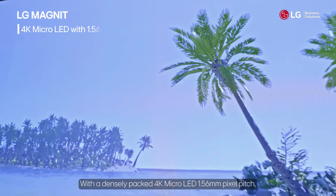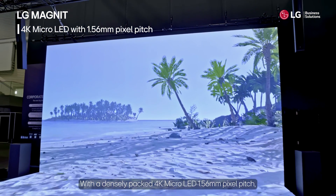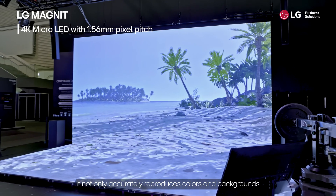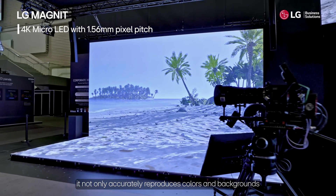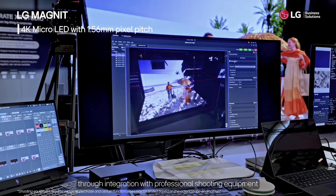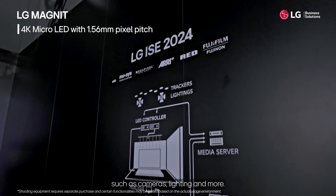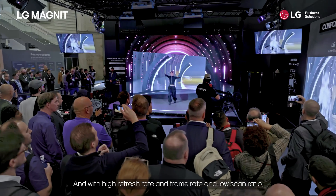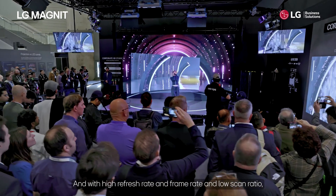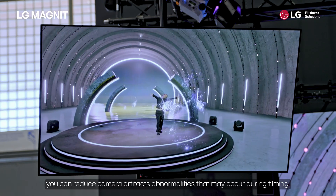With a densely packed 4K Micro LED 1.56 millimeter pixel pitch, it not only accurately reproduces colors and backgrounds, but also provides an immersive content viewing experience through integration with professional shooting equipment such as cameras, lighting, and more. With high refresh rate, high frame rate, and low scan ratio, you can reduce camera artifacts and abnormalities that may occur during filming.